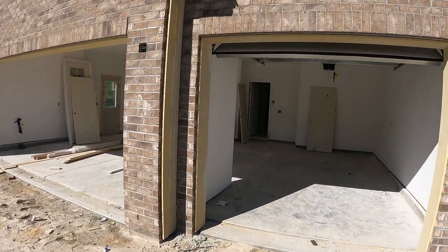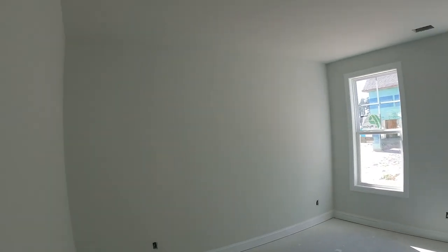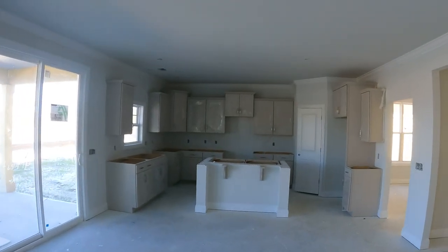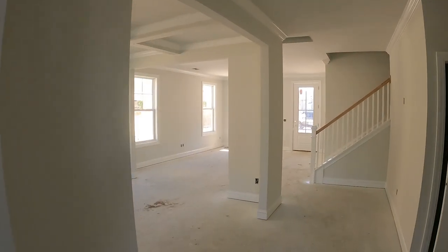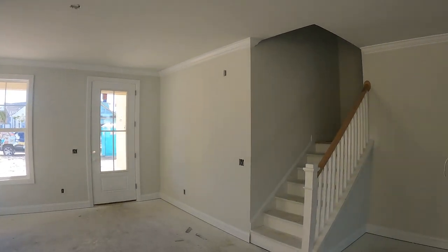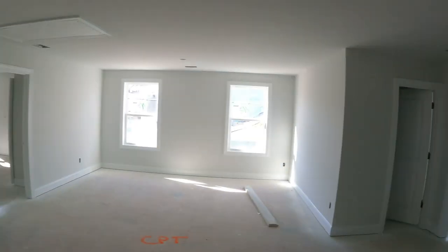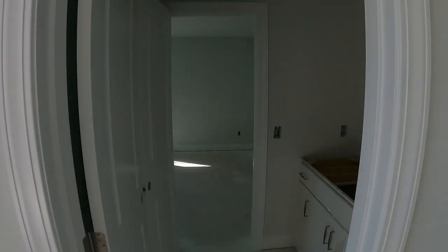Nice three-car garage — if you're somebody who has cars or a workshop, this would be a great property for you. There's a nice drop zone right when you come in off the garage. This home is still being built; it looks like they just got the cabinets in and are about to do counters next. Really beautiful detail work — tray ceilings, crown molding everywhere, wooden banisters. There's a bedroom with a Jack and Jill walk-through bathroom to another bedroom, so that's two bedrooms right there plus a great bonus space.